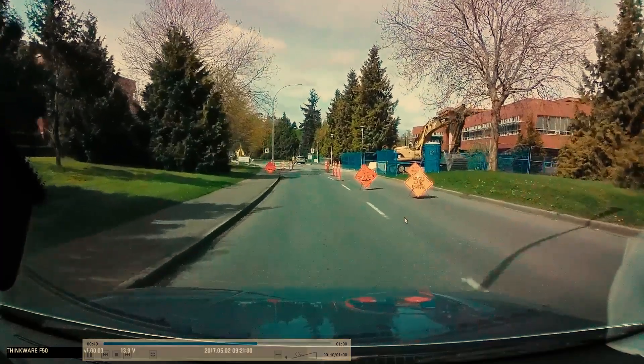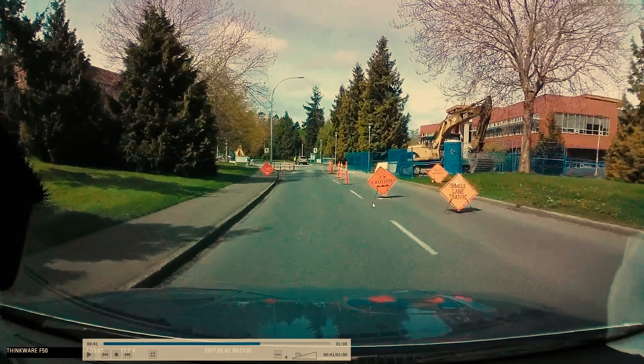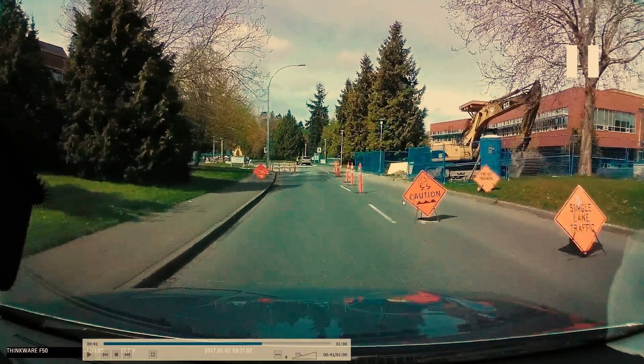Let's see what it says — 'single lane traffic.' That means if there's a bike in front of you, they can have the whole lane, so you're not supposed to squeeze past anyone.